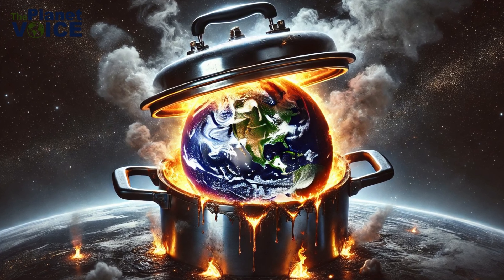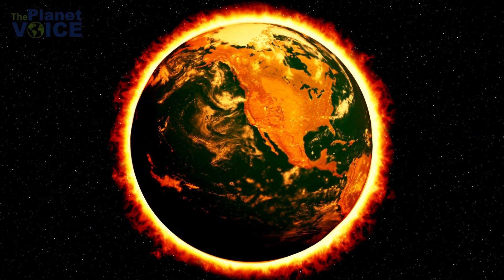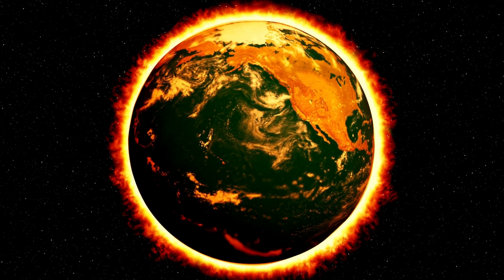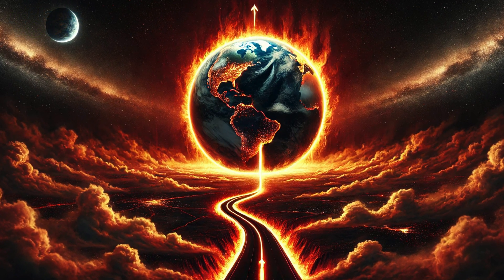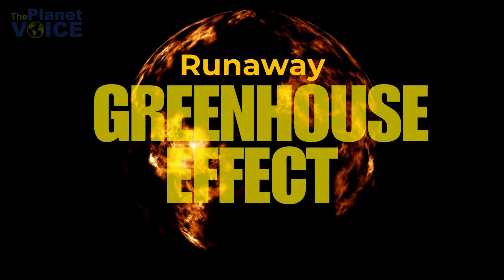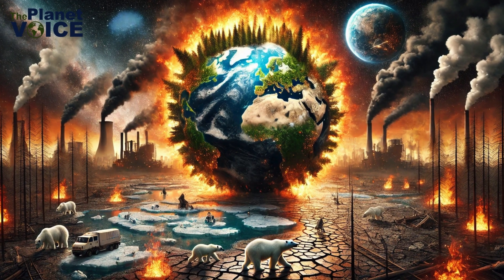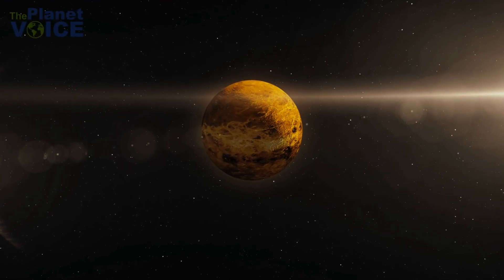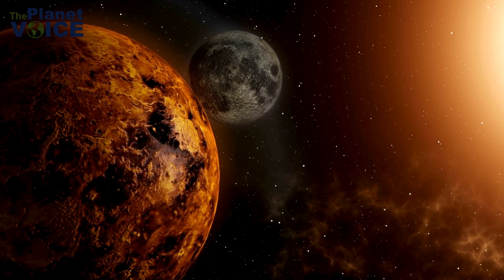Have you ever wondered what would happen if Earth turned into a pressure cooker, trapping heat so intensely that life as we know it could no longer survive? This isn't just the stuff of science fiction. It's a chilling reality we could be headed toward. It's called the Runaway Greenhouse Effect, and today we're diving deep into what it is, why it matters, and how we can prevent it. Let's start with Venus, our neighboring planet, and a terrifying example of the Runaway Greenhouse Effect.